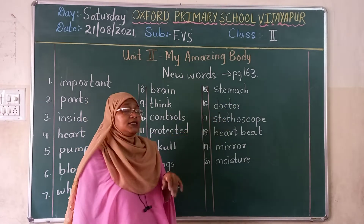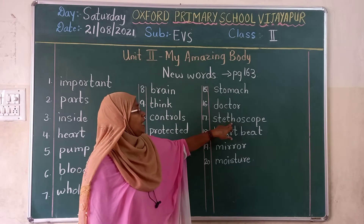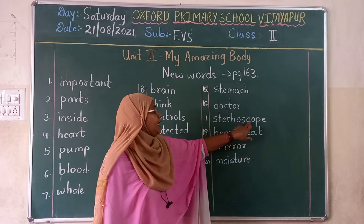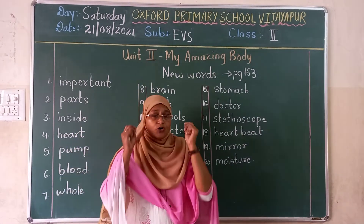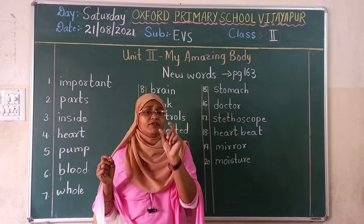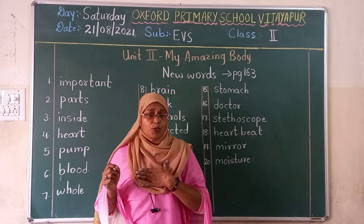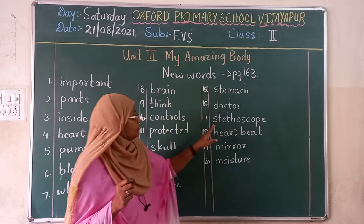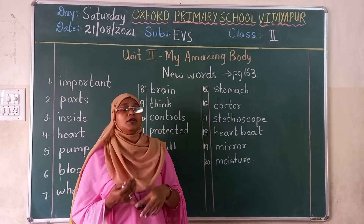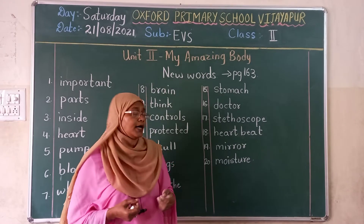Seventeenth one, stethoscope. S-T-E-T-H-O-S-C-O-P-E. Stethoscope. The doctor puts it in his ear and with that stethoscope, he keeps it on your chest, on your body, and he checks your fever and your heart rate. With the stethoscope, the doctor checks your body temperature and your heart rate.